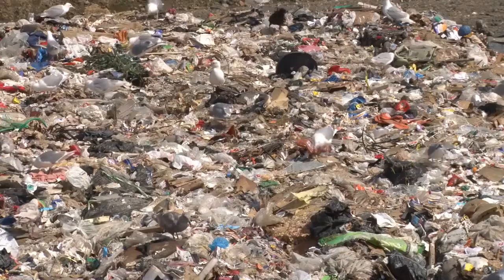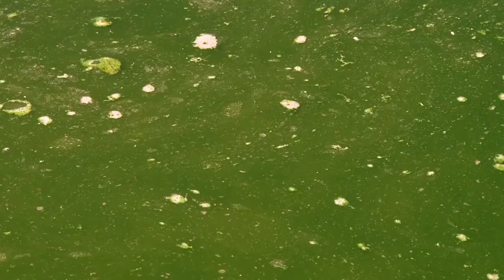To top it all off, when it's not recycled, these bottles end up in our communities' landfills and rivers, destroying our local ecosystem.